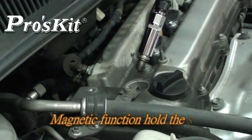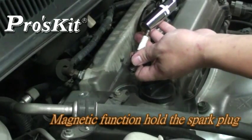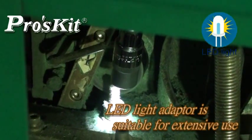Magnetic spark plug socket is convenient to release and assemble spark plugs. LED light adapter can accomplish the job smoothly even in dark areas.